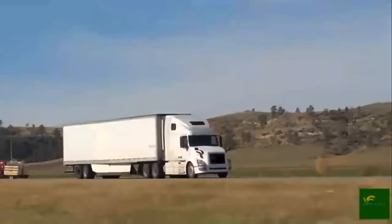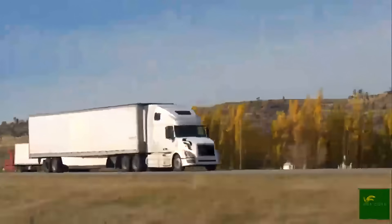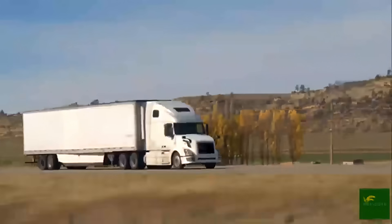From here, they travel by truck, ship, or rail to markets across the world, arriving on grocery store shelves, in restaurant kitchens, or directly to consumers.